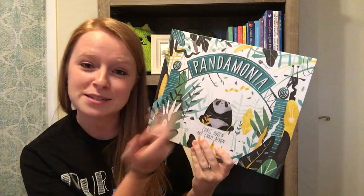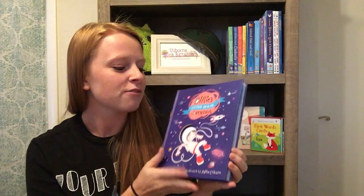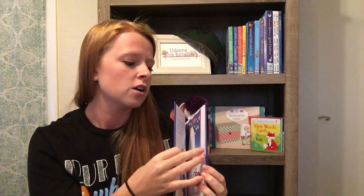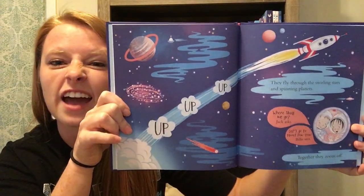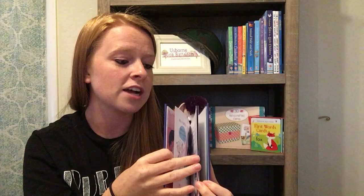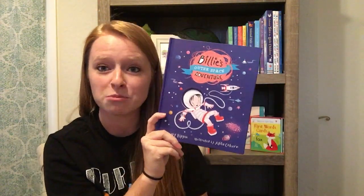My newly discovered love: 'Billy's Adventures.' I really like these — they're short and sweet, with a little inspirational story behind each one where Billy has to overcome something or get out of her comfort zone. The illustrations are cute, very colorful, almost like a watercolor coloring style. There are tons of these and they're actually going to be available as a collection soon. This one is the outer space one; the two new ones are this one and 'Animal Hospital.'